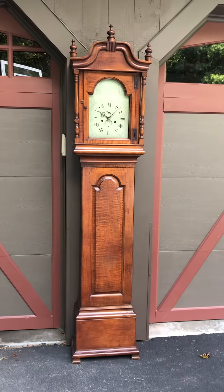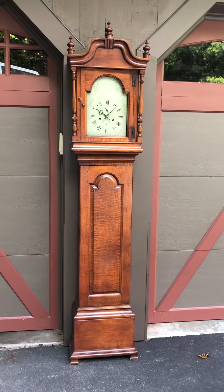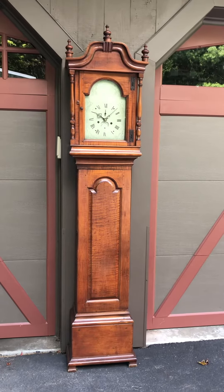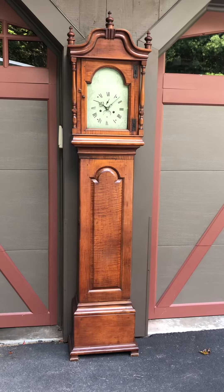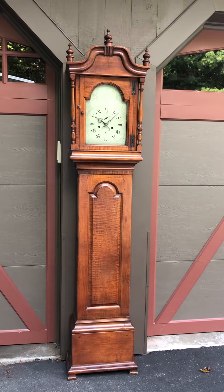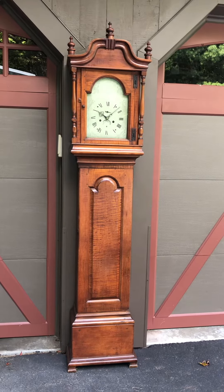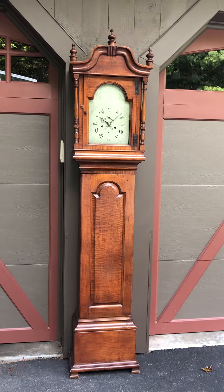I'm Sean Delaney with Delaney Antique Clocks and today we're featuring a really unusual Berwick, Maine tall case clock made by Paul Rogers, circa 1785 — a very early clock, very early form. There are a couple of things that make this attributable to Paul Rogers because it's not signed. The first is that it's an iron-plated movement, meaning the plates are made of iron, and that was sort of his signature. Also, it's an unusual dial — a smaller size, nine and seven-eighths inches across, whereas the standard dial would be 12 inches across.